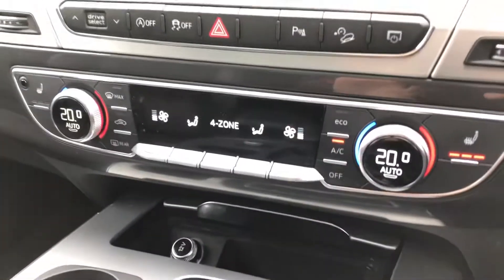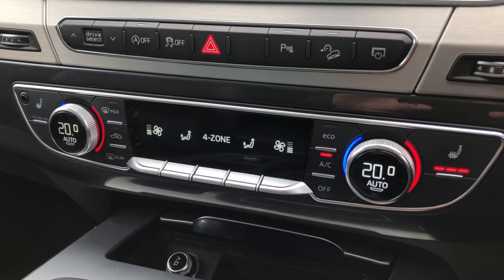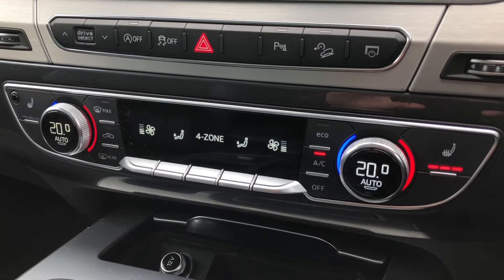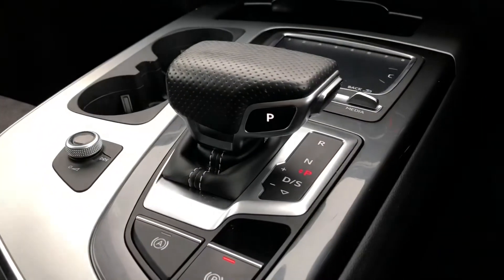Beneath this display you'll find your climate control for the front, which is part of the four zone climate control, and it also includes two front heated seats as well. And we get a very nice S-Tronic gearbox.